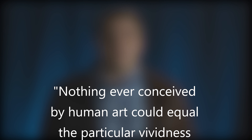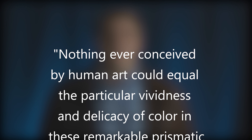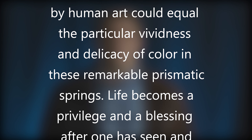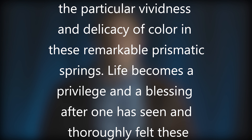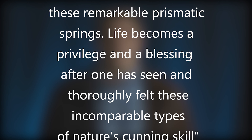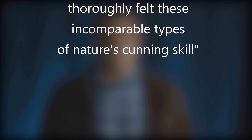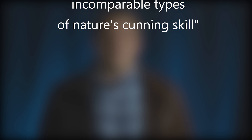The leader of the expedition that discovered this pool, Ferdinand Hayden, wrote on the spring, saying: "Nothing ever conceived by human art could equal the particular vividness and delicacy of color in these remarkable prismatic springs. Life becomes a privilege and a blessing after one has seen and thoroughly felt these incomparable types of nature's cunning skills."